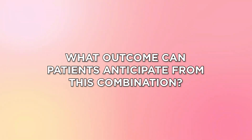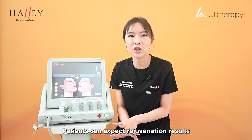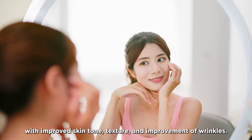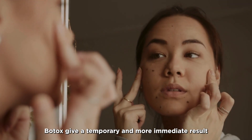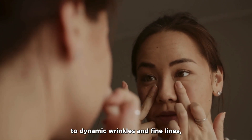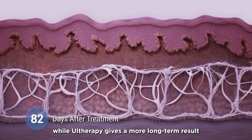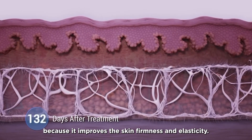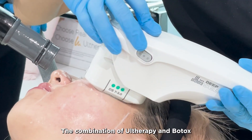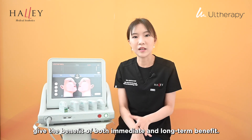What outcome can patients anticipate from this combination? Patients can expect rejuvenation results with improved skin tone, texture, and improvement of wrinkles. Botox gives a temporary and more immediate result to dynamic wrinkles and fine lines, while our therapy gives a more long-term result because it improves skin firmness and elasticity. The combination gives the benefit of both immediate and long-term results.